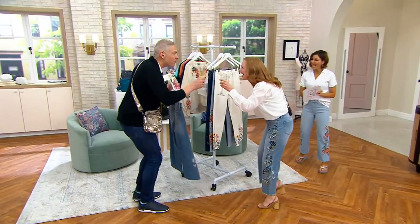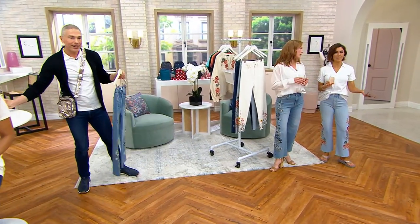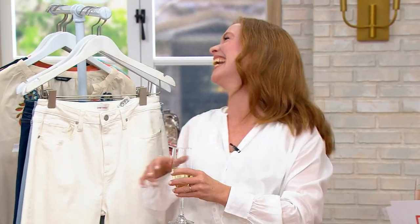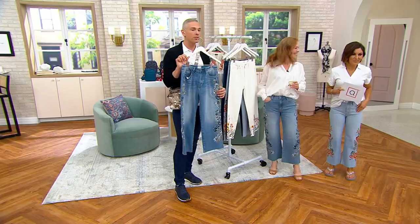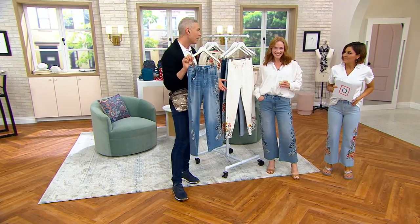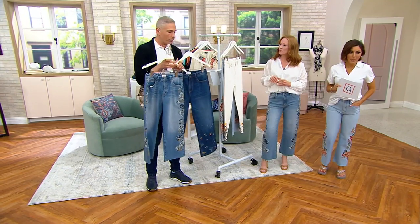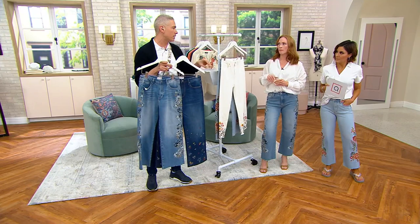Happy Friday! So great to have you here. So happy to be here — congrats on the launch last night, or should I say this morning, depending on how you look at it? Our QVC customers have been falling in love with this today as one of our brand-new brands that we're launching today.